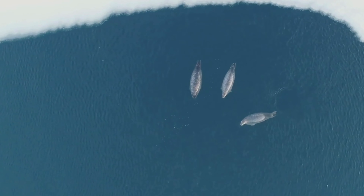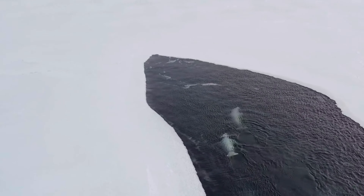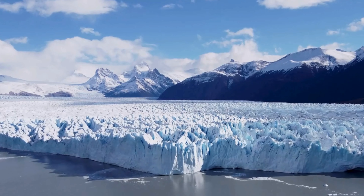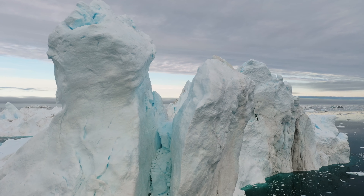Whales, the largest animals on Earth, migrate to Antarctic waters during the summer months to feed on krill, tiny crustaceans that are abundant in the Southern Ocean. Whales have thick blubber layers to insulate themselves from the cold water. Despite the harsh conditions, Antarctica's ecosystem is surprisingly diverse. A variety of invertebrates, including krill, squid, and fish, provide food for larger animals. These organisms have developed unique adaptations to survive the cold and darkness of the Antarctic winter.